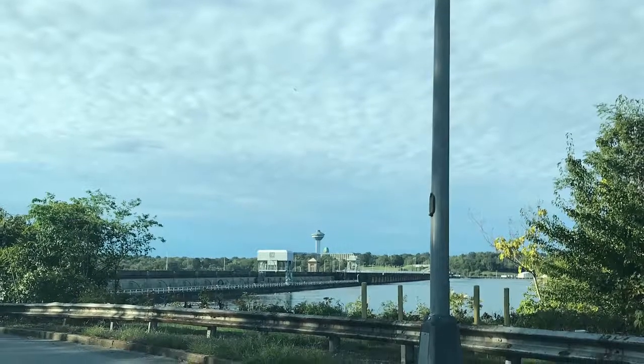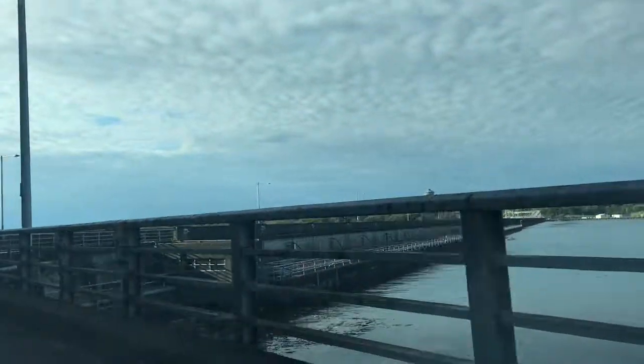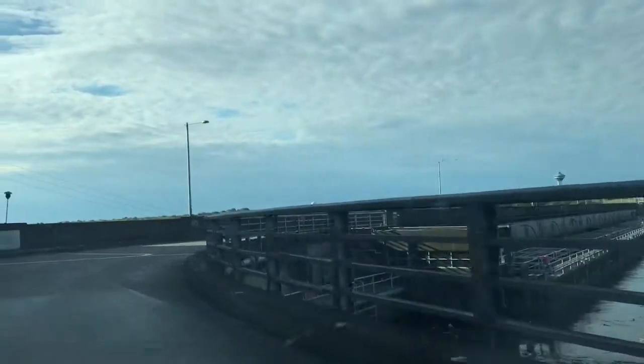Driving across the Wilson Dam, spanning the Tennessee River in Florence, Alabama. It is one of nine TVA, or Tennessee Valley Authority, dams on the Tennessee River.